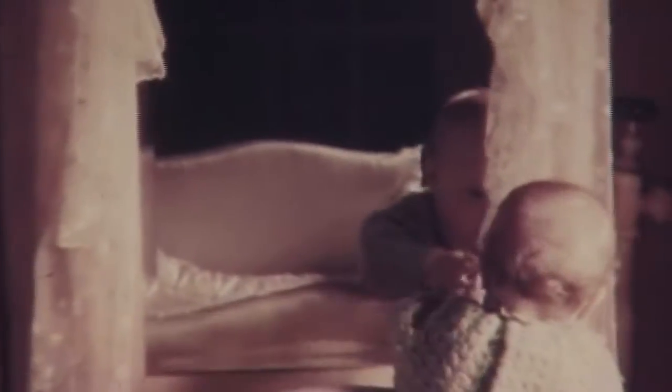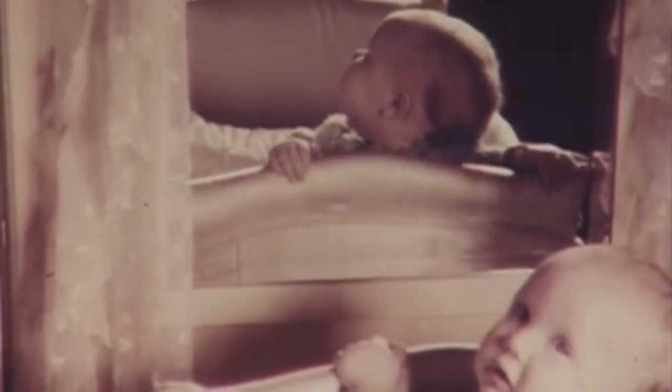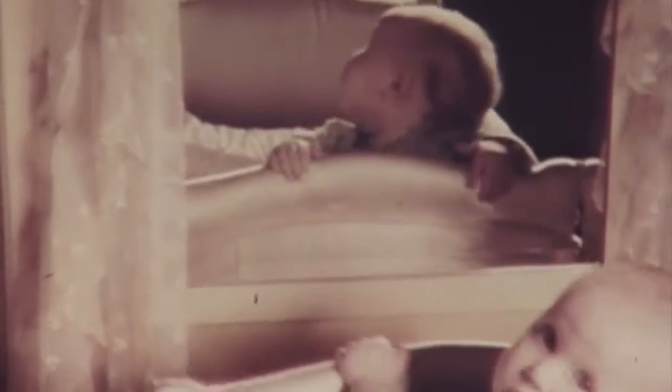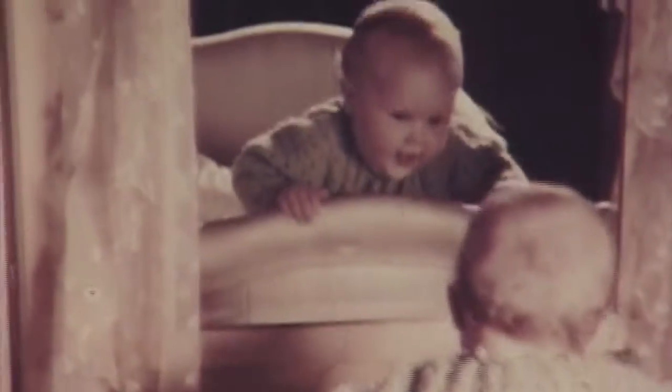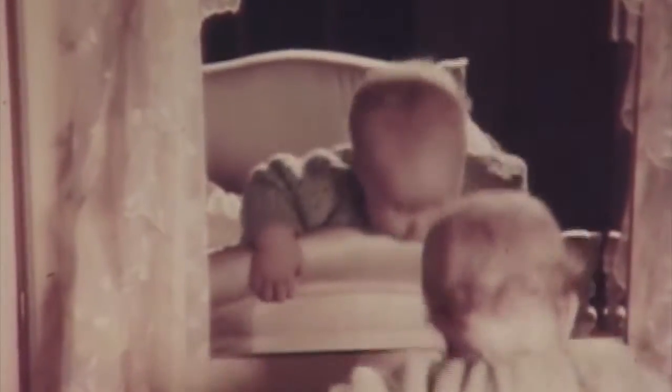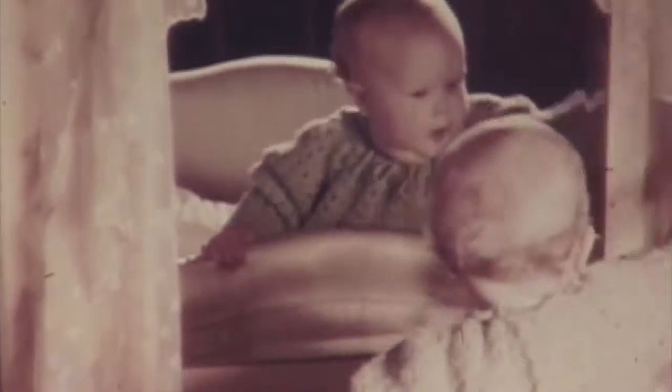Oh my goodness. Look — a mirror! He thought of everything. That's a very nice picture, Daddy. It sure is. Look at you bouncing. I got a friend. See my friend.